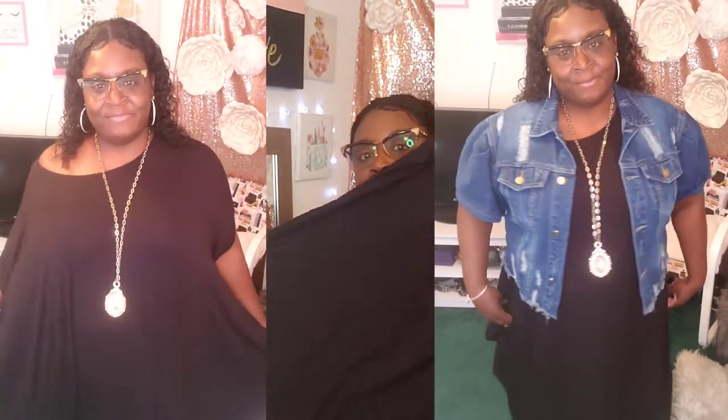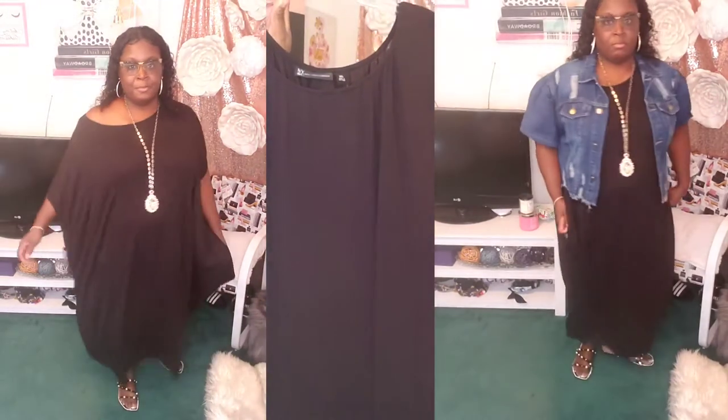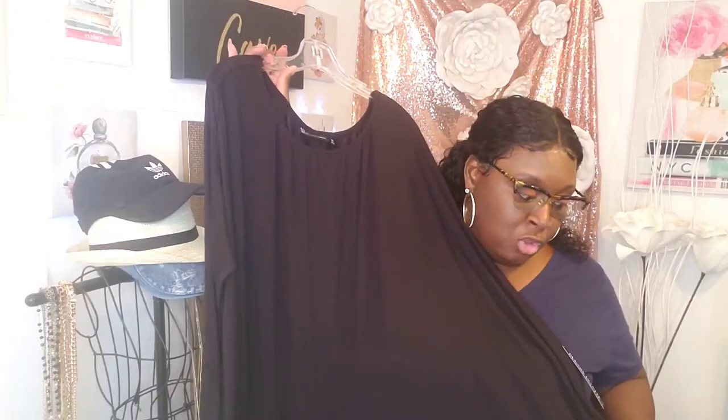I also got the same dress in the classic black — same price, same style, short sleeves, very roomy. I could have gotten this in a large or extra large and it still would have fit. You can belt this dress or wear it loose with a nice denim jacket and cute sandals. With the black one I had on Steve Madden sandals, or you could put on a nice wedge sandal.